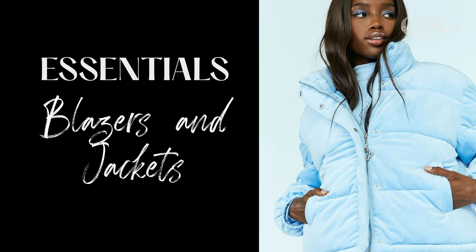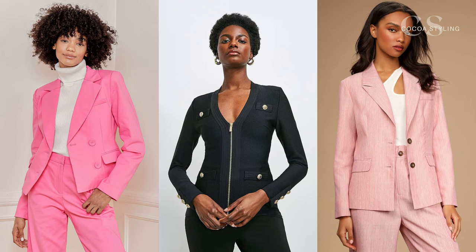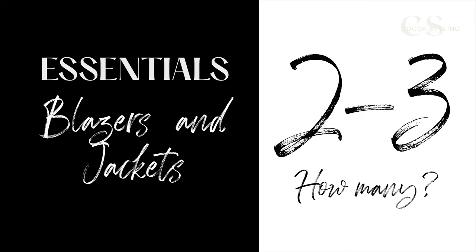Blazers and jackets are great for winter because you can wear them on their own if it's not that cold, or use them as a layer for more warmth paired with a coat. Since they'll be on top of two or more layers, they don't need to be washed as often as a top, so you don't need as many. Having a mix of two or three blazers and jackets is more than enough unless your lifestyle requires more.